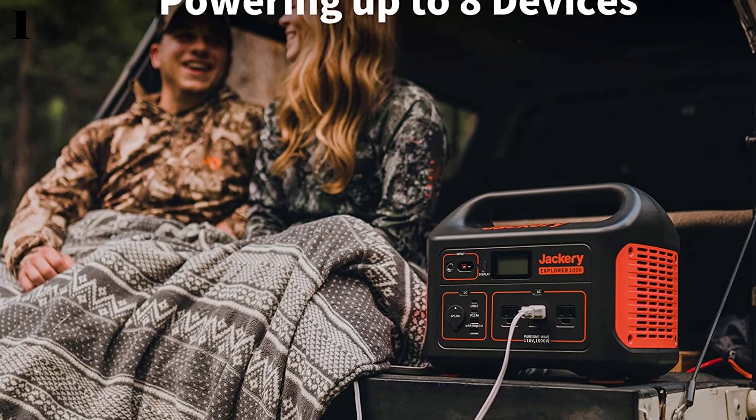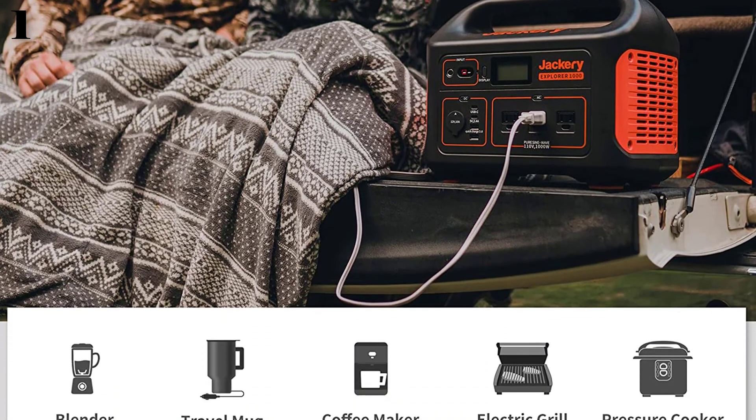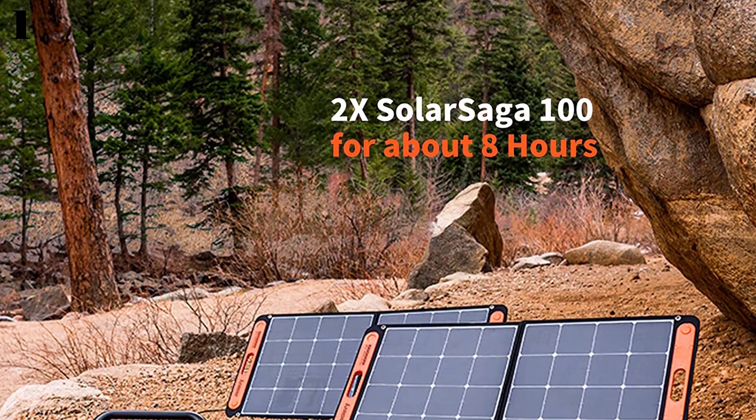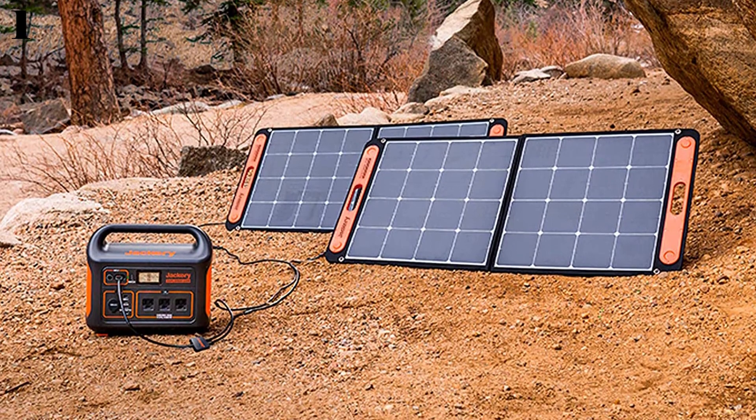Time for full recharging is approximately 7 hours from an AC outlet. The Jackery Explorer 1000 cannot support devices rated over 1000W, such as a hairdryer, microwave oven, or induction cooker, so this is the best option for you to buy.